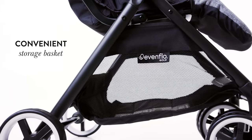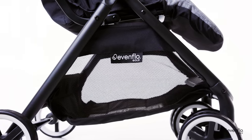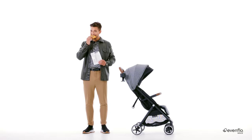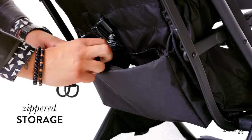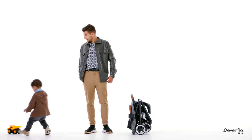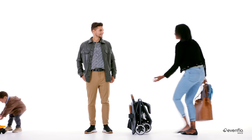A few more perks from Auto: the large storage basket keeps everything you need for the day tucked away, and a zippered storage bag on the back of the seat holds your cell phone and other essentials for safekeeping. Let Auto transform your trips automatically — you're seconds away from extraordinary.